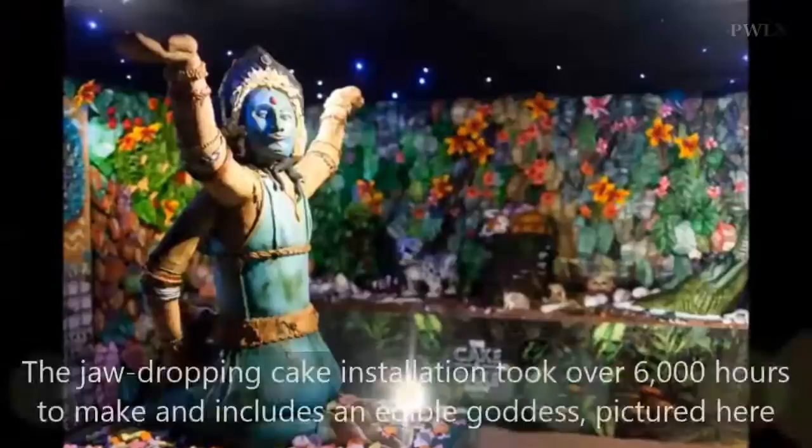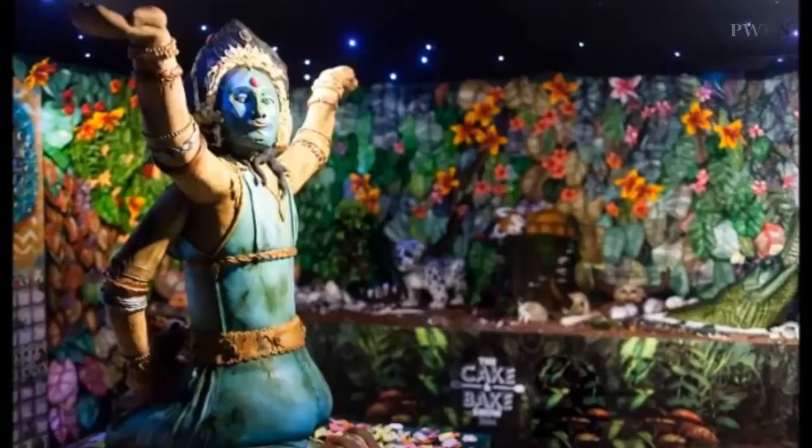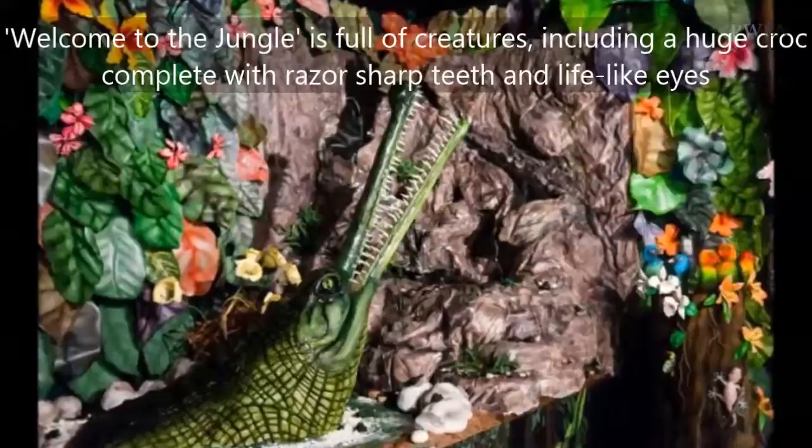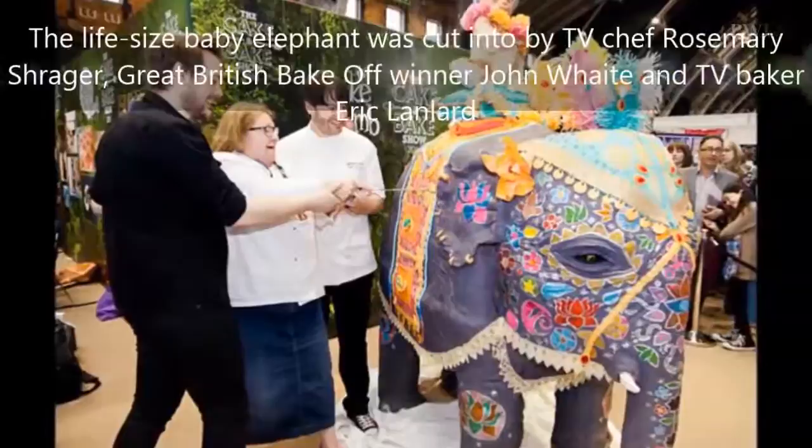If you found yourself licking your lips when you watched The Great British Bake Off, brace yourself for some serious salivation. These incredible pictures show the UK's largest cake installation, created for the Cake & Bake Show, which took place in Manchester this weekend. The jaw-dropping creation took 17 bakers 6,000 hours to make and weighed 750 kilograms, which included 40 kilograms of chocolate.